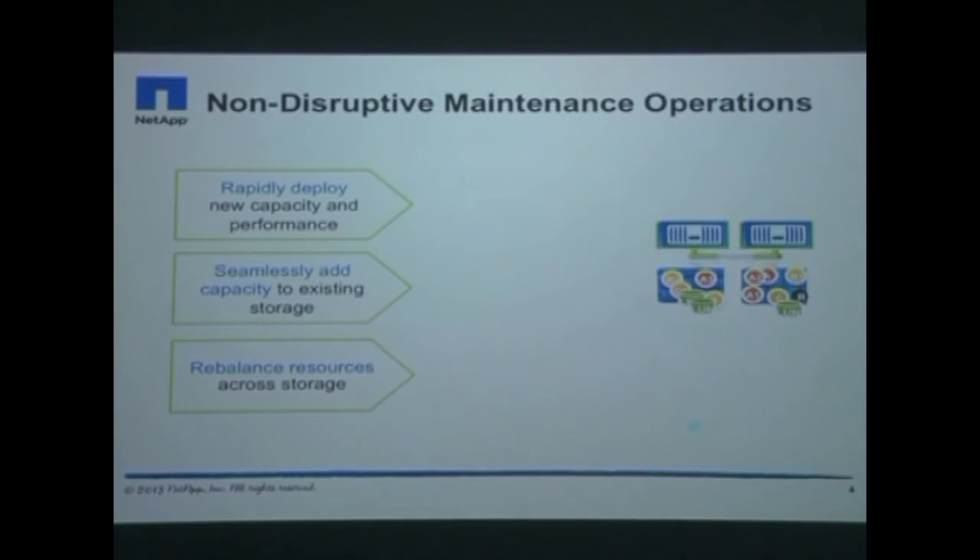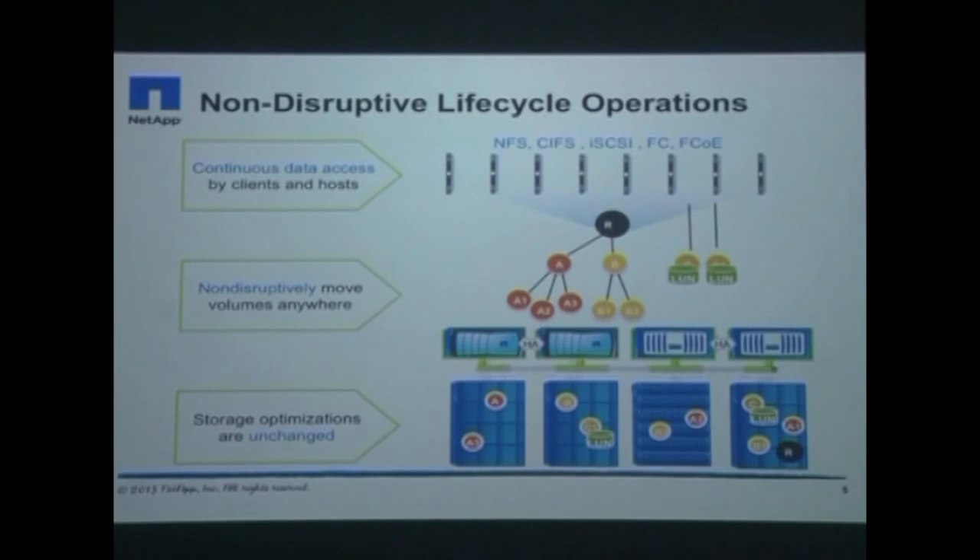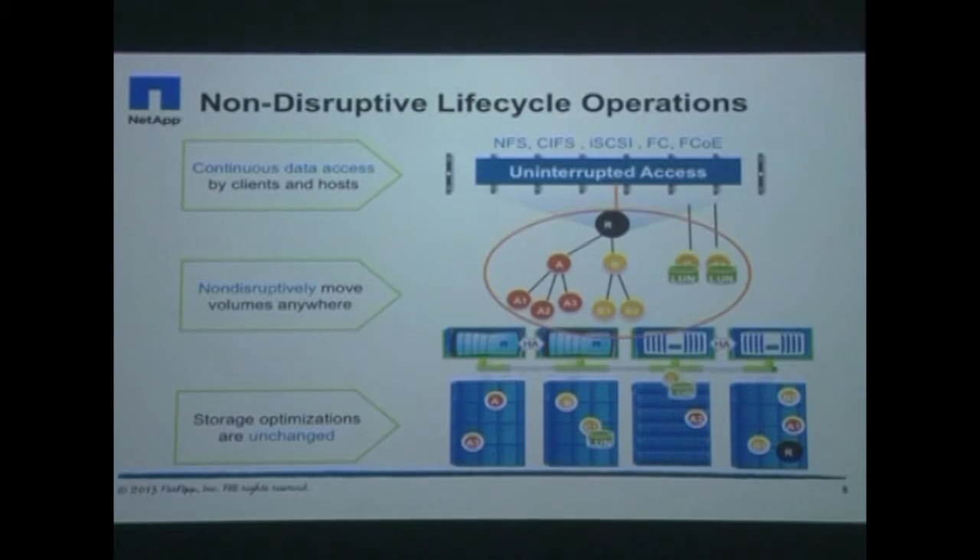All upgrades and enhancements on the Clustered Data ONTAP platform can be performed with no interruptions to client and application access. You can also carry out lifecycle hardware and software upgrades or replacements, expansion of capacity and performance, and workload rebalancing while retaining continuous data access.